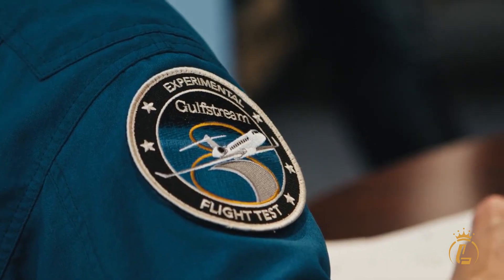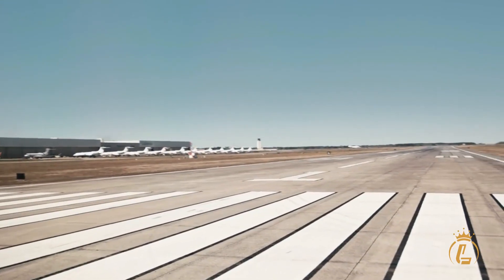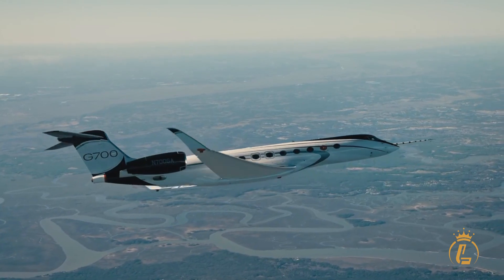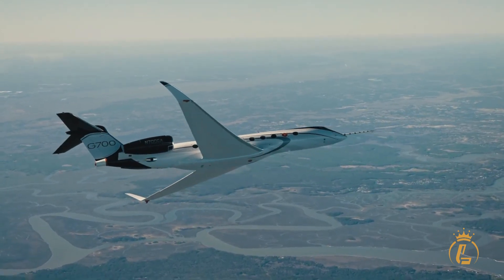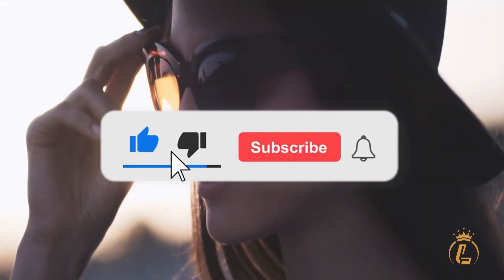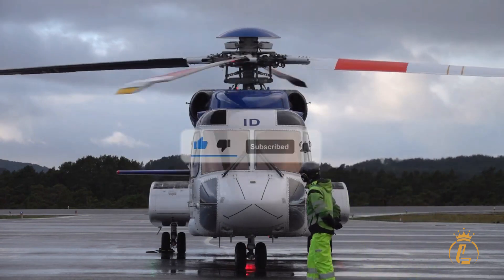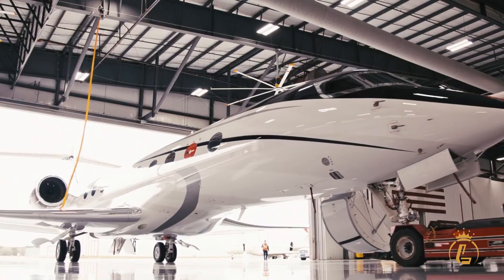Welcome to the Luxium Channel, where aviation, private jets, helicopters, and airports come in luxury. If you're interested in this kind of content, then this channel is the one for you! Make sure to like this video, click the subscribe button, and turn on the notification bell to keep you updated on our recent uploads.